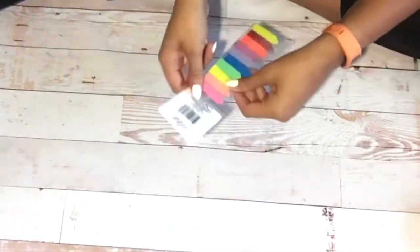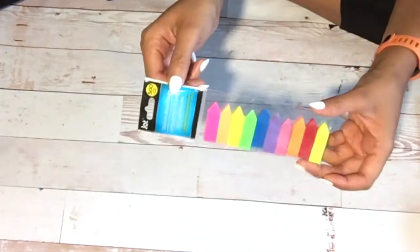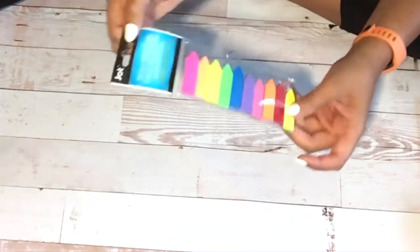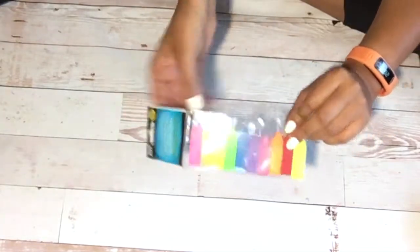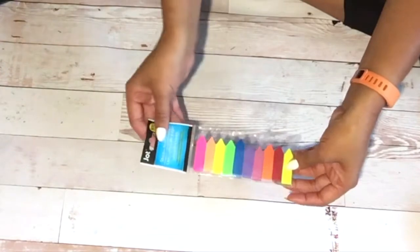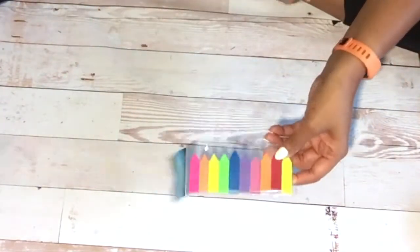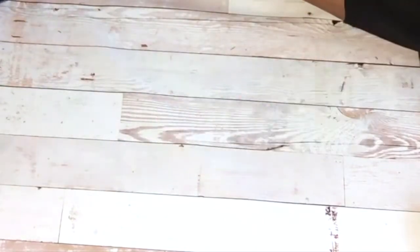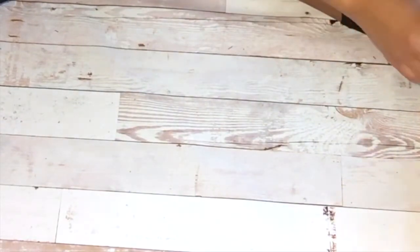As a book junkie and bibliophile, you can never have enough page flags. This is a pack of 500 — so helpful, especially when you're doing buddy reads or marking pages you'd like to share in your reviews, if you blog, whatever. So happy to find these, because the Post-it ones are so expensive and there's no way you get 500 of them.